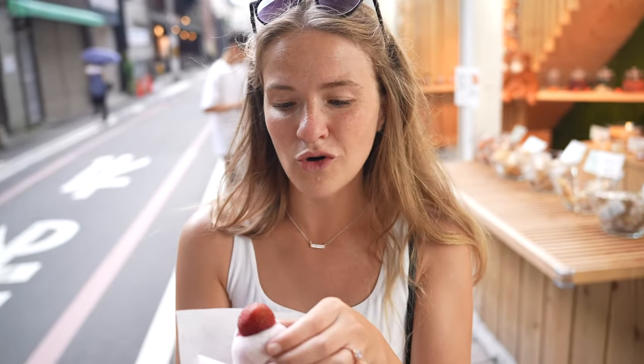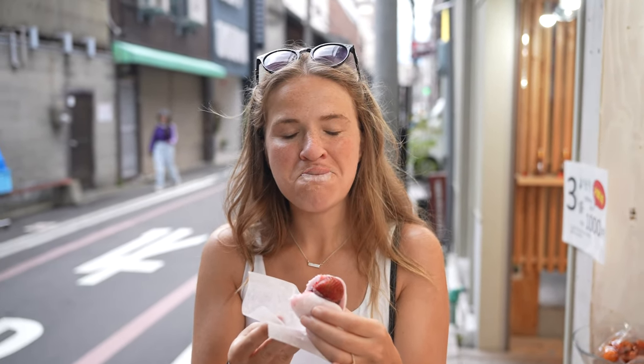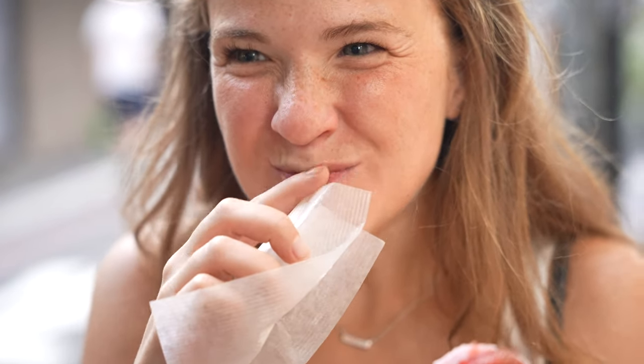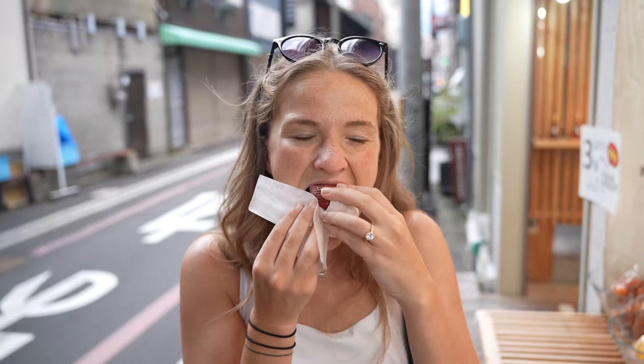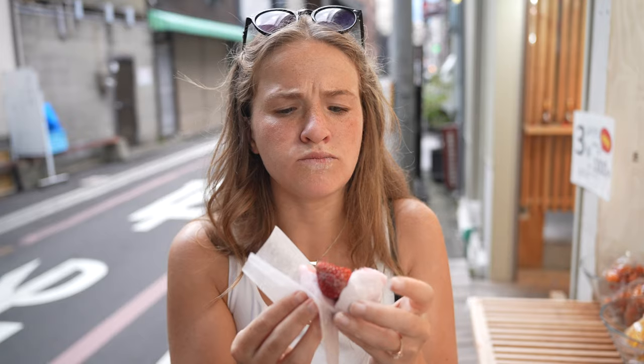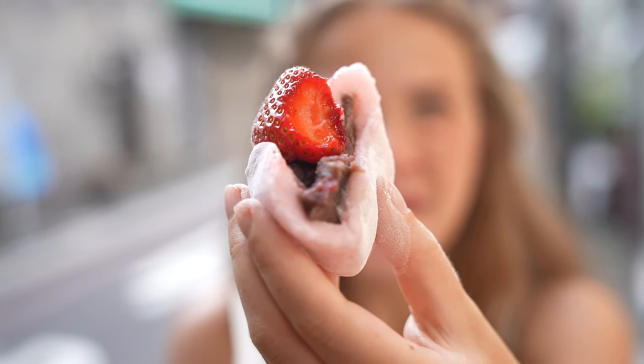This mochi is much colder than the one we had in Nara, which was hot and fresh off the press. This one is cold — oh my gosh, it's so fluffy! I wasn't expecting there to be bean paste inside too, but it's really sweet and you can't really taste the paste. The strawberry is so fresh.